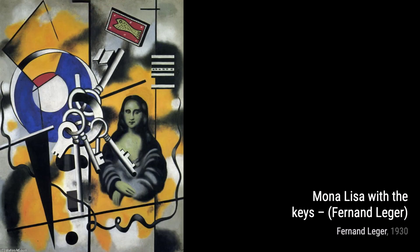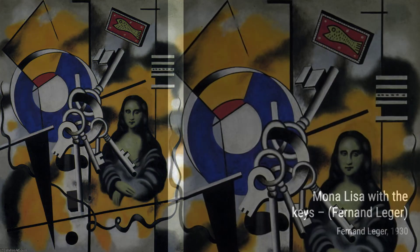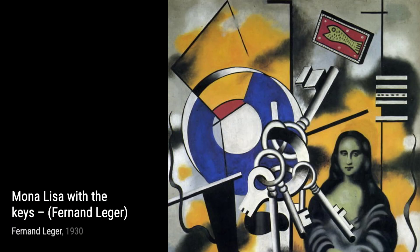Hey there, art lovers. Welcome back to VisArt, the channel where we dive deep into the world of artists and their incredible artworks. Today, we're going to explore the works of the talented Fernand Léger.